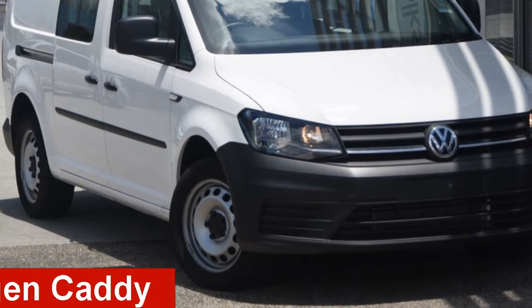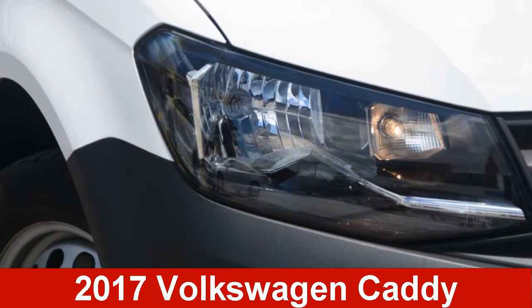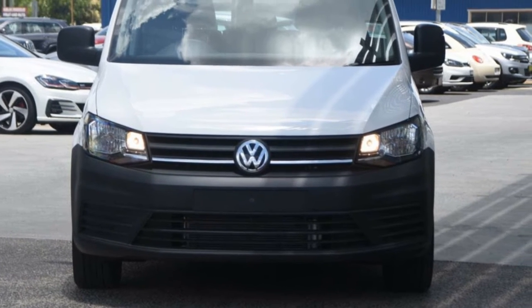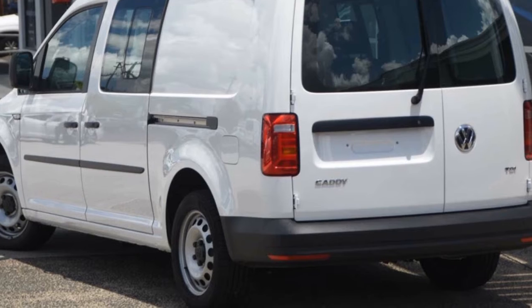Looking for a Volkswagen Caddy? This Caddy has an efficient 2.0-litre engine. The attractive white exterior is complemented by its stylish interior.